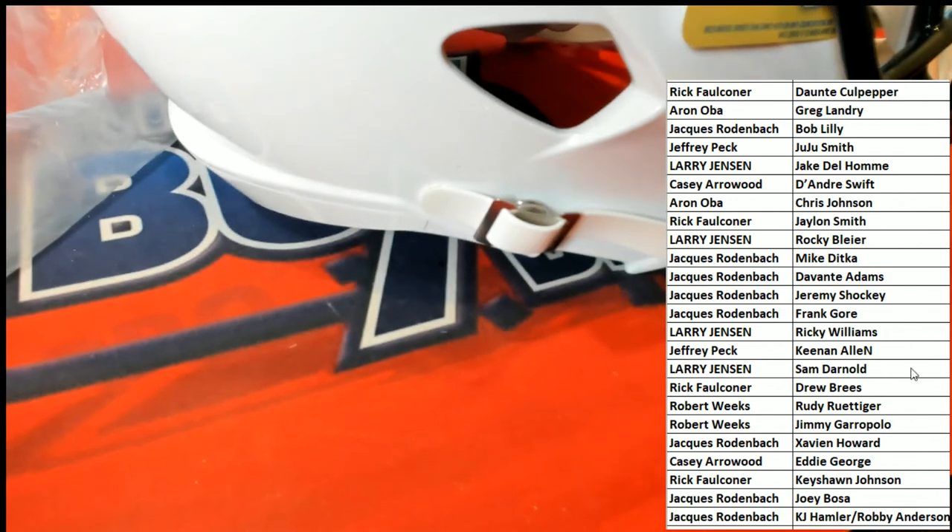Congratulations on the break, Larry J., hitting the Sam Darnold in the full-size autographed helmet break. Hello!